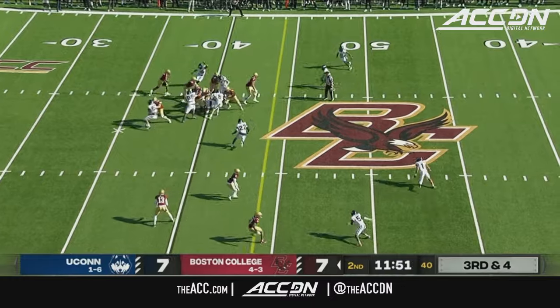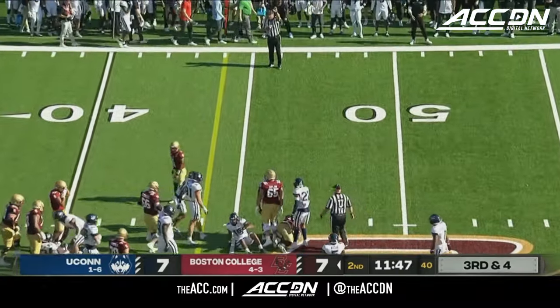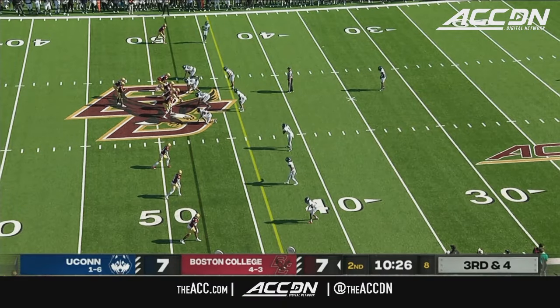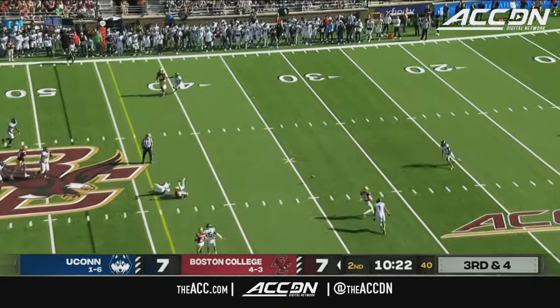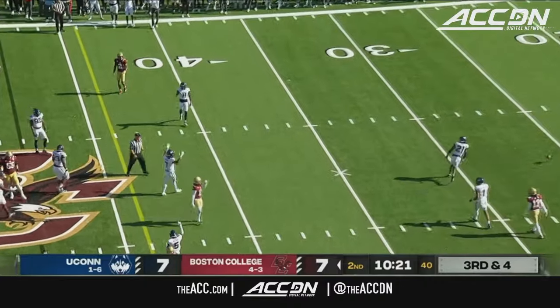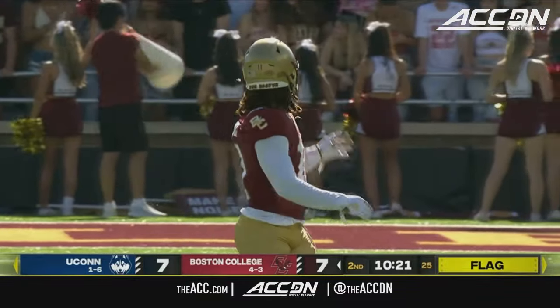Two for two on third down today. Trying to pick this one up on the ground — Robichaux gets it. Lewis Bond, number 11, back in the game for BC — that's a good sign. Castellanos may be looking his way — he is. No flag on the play. Now we get one. Chris Sheeran, the safety in coverage on Bond.